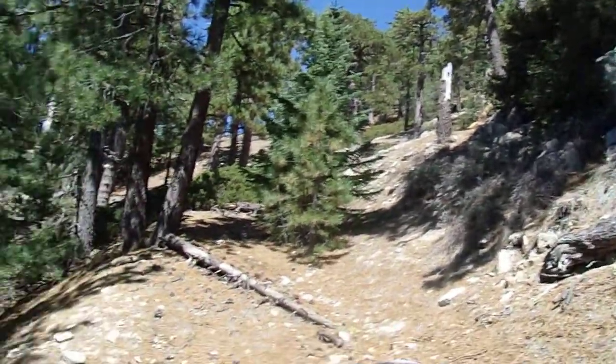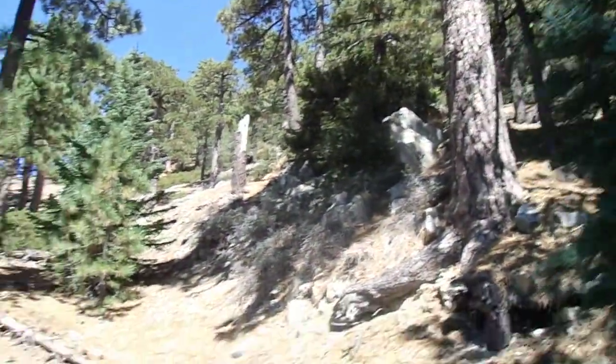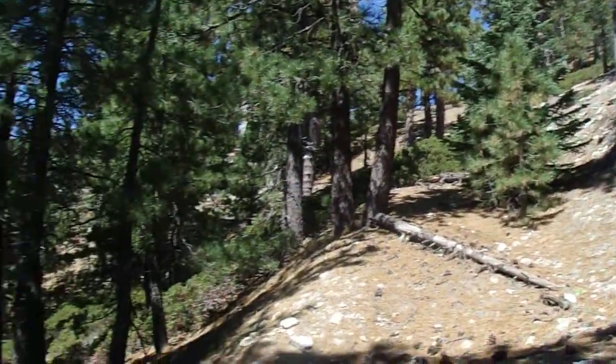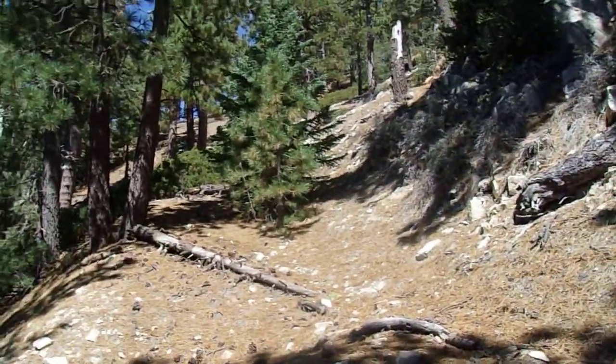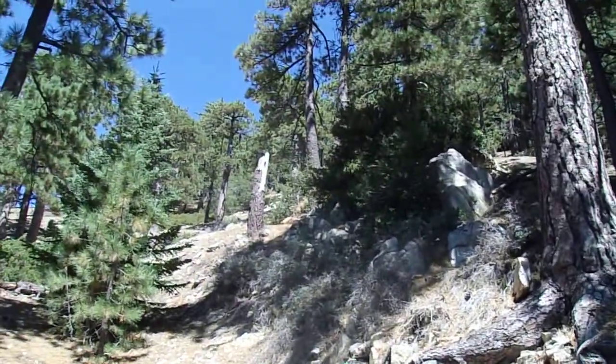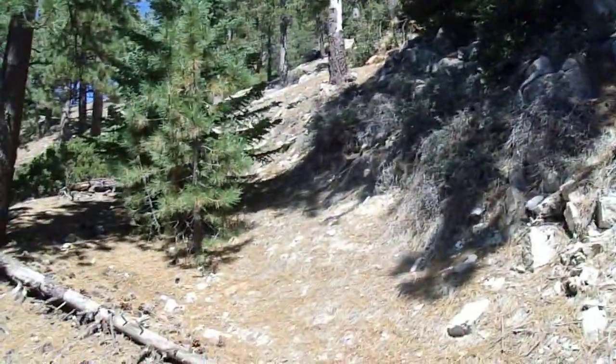It looks like the road leads up towards a part of the ridge. I don't see any higher terrain over that way. I just had to shoot a bug out of my mouth. I'm just going to keep going up and following this road, and maybe go cross-country on the ridge unless there's a use trail. I'll see you on the next clip. Bye.